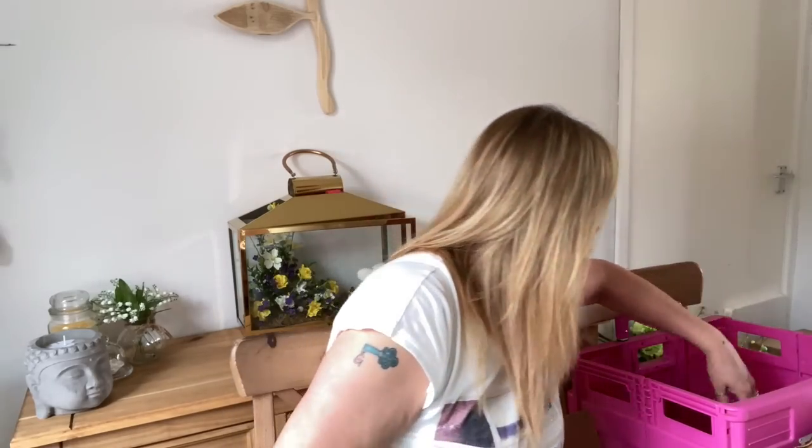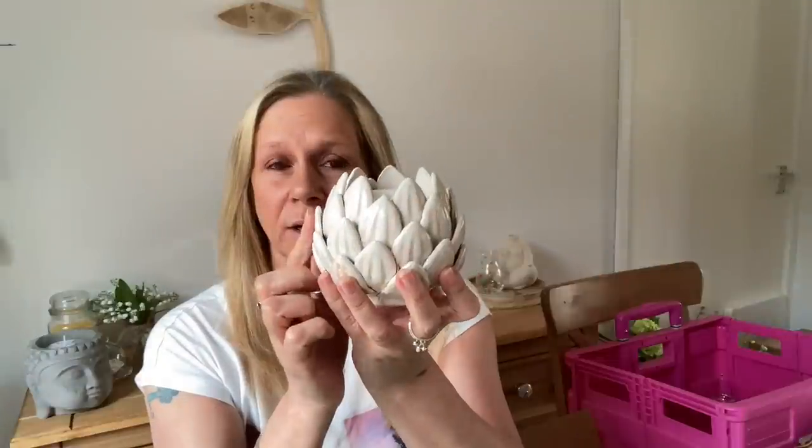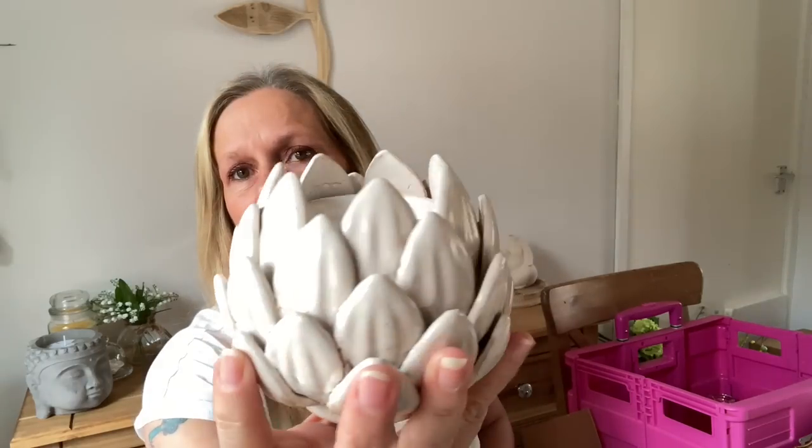Then I picked up this artichoke tea light holder. I've only got one from B&M that I paid five pounds for, but this one I paid two. When I held the B&M one up to it, the B&M one is quite a bit smaller, so it's a graduated pair, which is actually quite nice. I really like these. The lady said she had quite a few on her stall and they'd been going well — because they are in B&M.